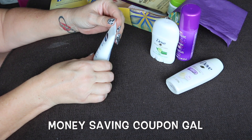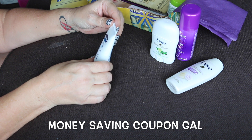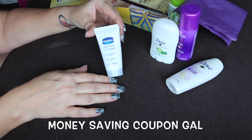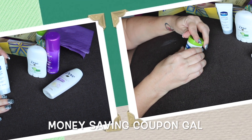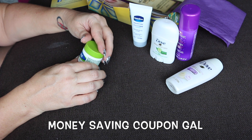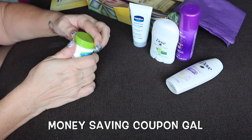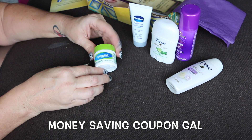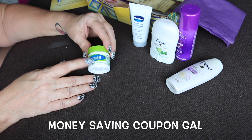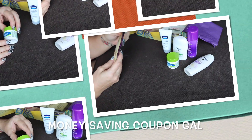The next thing I got was Vaseline Intensive Care Advanced Repair, unscented. It heals very dry skin in five days and this is one ounce. Then I got a small one-ounce jar of Cetaphil moisturizing cream — it's all sealed up, we all know what the cream looks like so I'm not going to open that, but another small jar, nice to have to travel with.